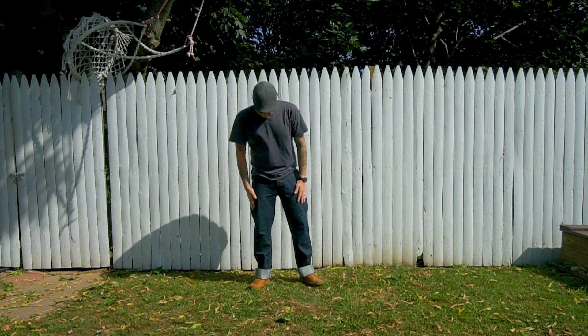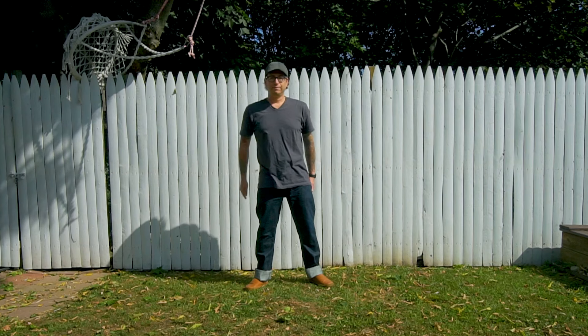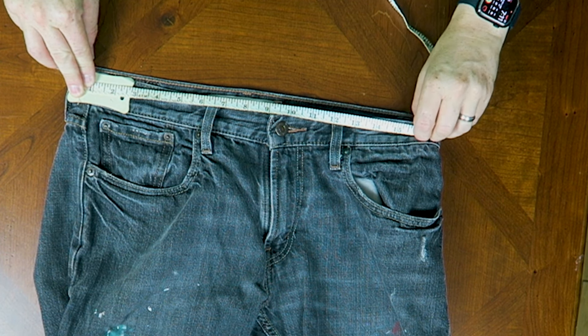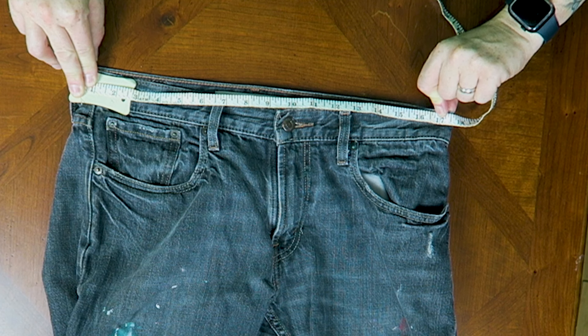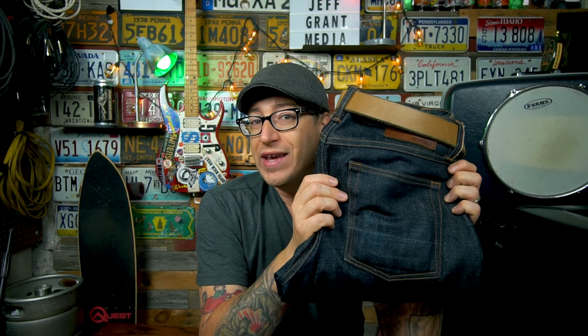If you buy jeans off the shelf in America, vanity sizing means the actual circumference is about two and a half inches bigger than the tagged waist size. I wear a tagged 32 waist in vanity-sized jeans, but the actual circumference of those jeans is about 34 to 34.5 inches. So when you buy a 32-inch tagged waist off the shelf, they're actually measuring about 34.5 inches.